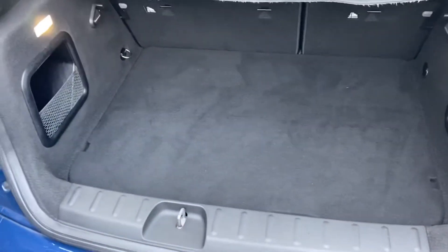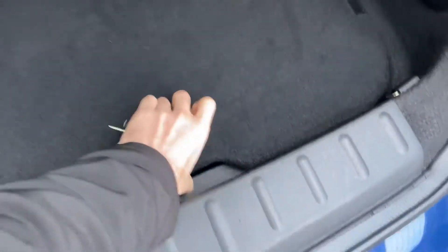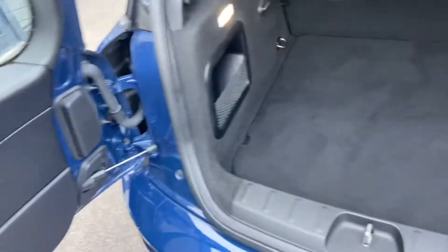Just to show you inside the boot — being the Clubman, it does offer fantastic boot space. Plenty of room, and you've also got an extra compartment underneath for more storage space.